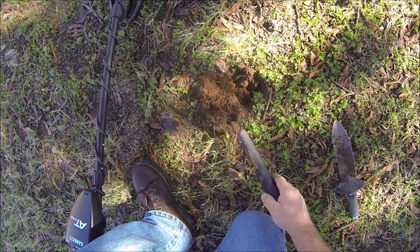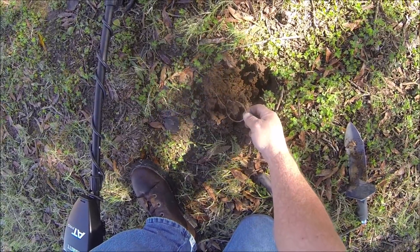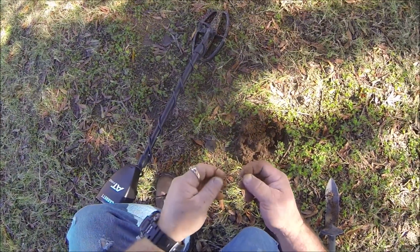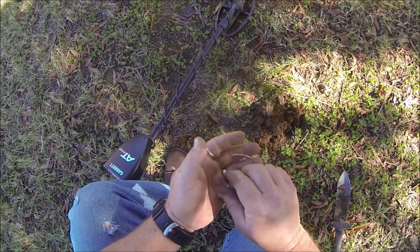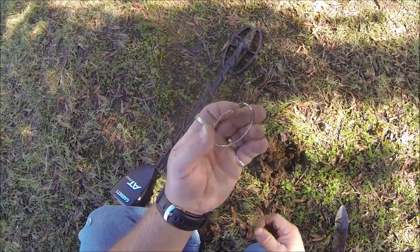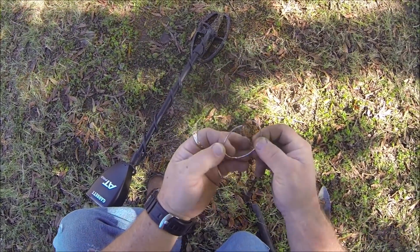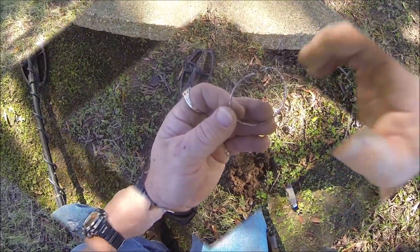I had one here coming in at 62 to 65. I think it's going to be an earring — a junker, because you can see the rust on it. But anyways, an earring. I'll move up to the front of the school and work up here a little bit before I call it a day. Let's see what else I can find.